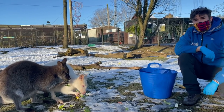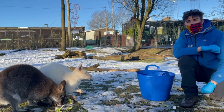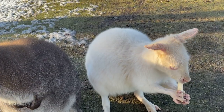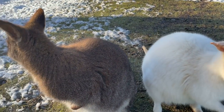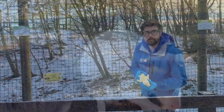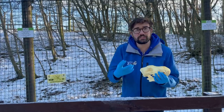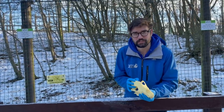Next we are going to head up and have a look at an example of a carnivore. We've come from our wallaby enclosure, where we were looking at a herbivore species, across to our arctic wolf enclosure to have a look at a carnivore species.